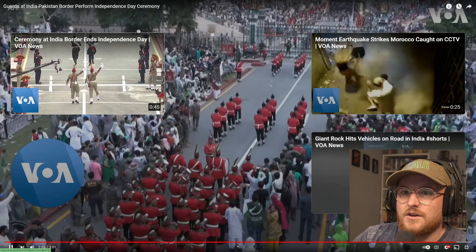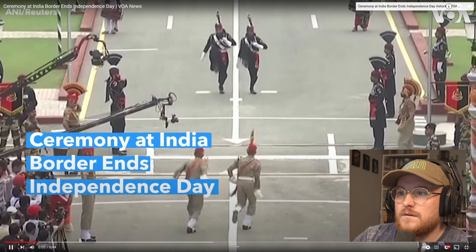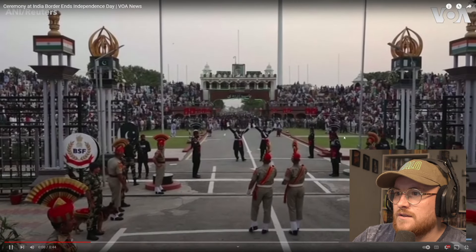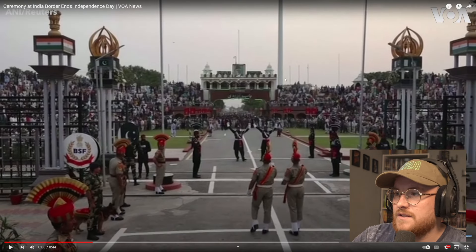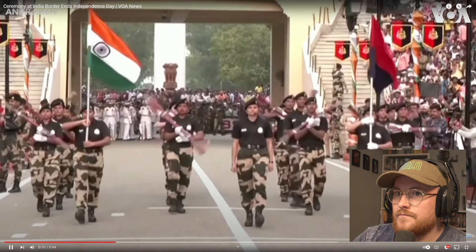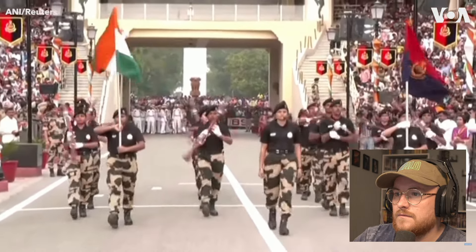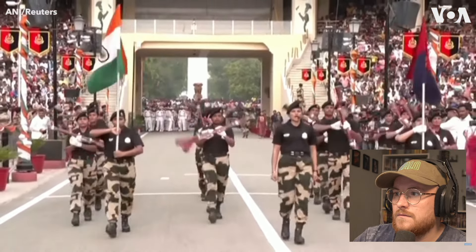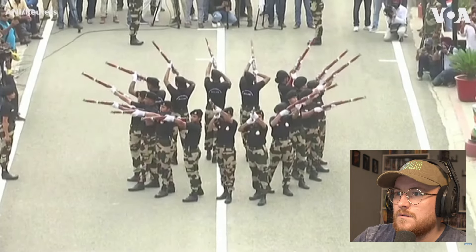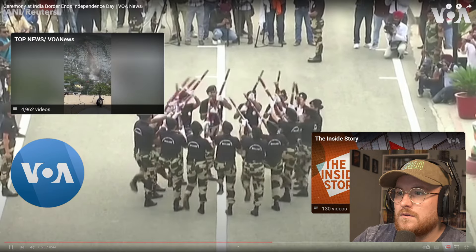I guess there's another video here - let's watch this real quick as well. Oh, this is from the Indian side. There is a stand - definitely isn't as big but it's definitely still there. That's sick, that's really cool.